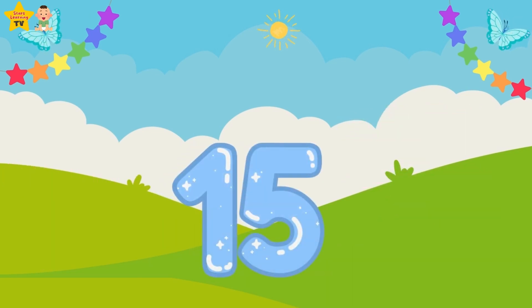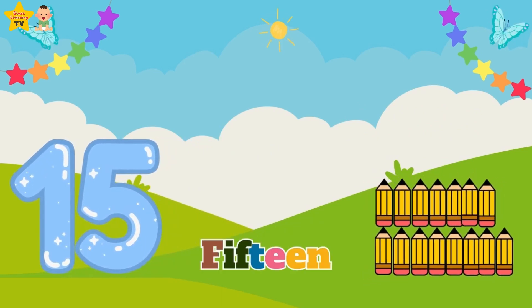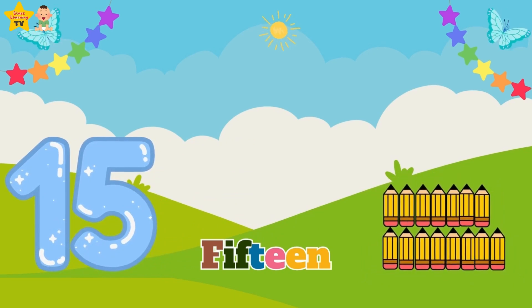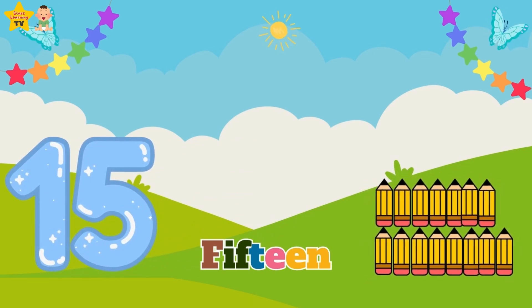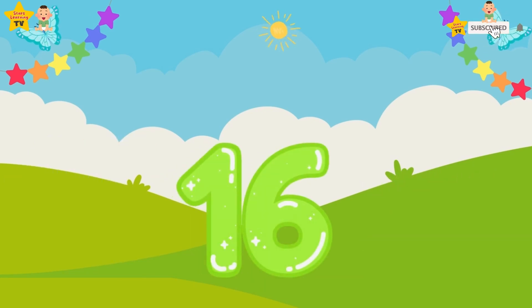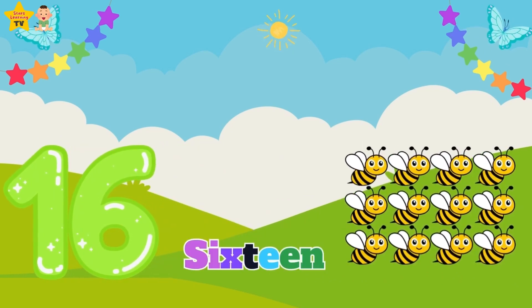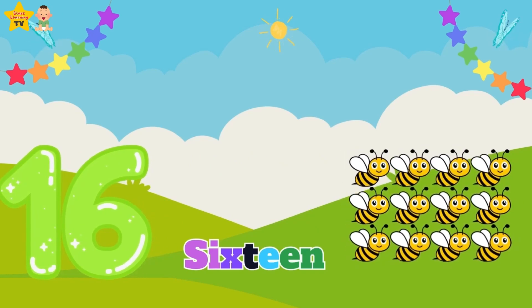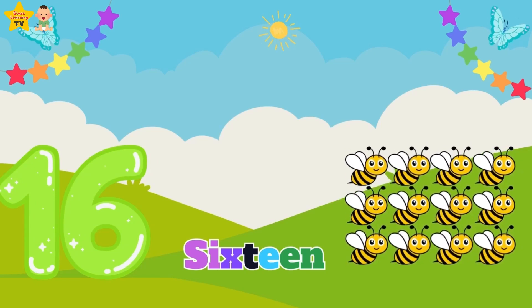Fifteen — F-I-F-T-E-E-N — fifteen pencils. Sixteen — S-I-X-T-E-E-N — sixteen bees.